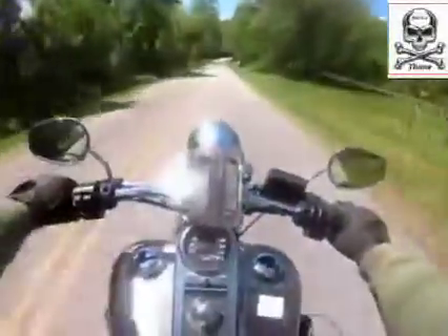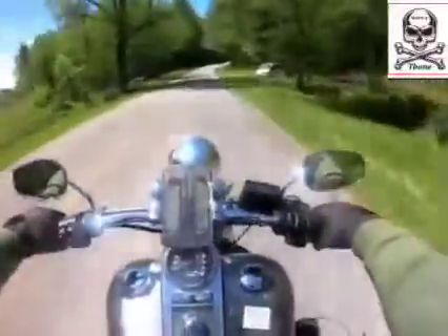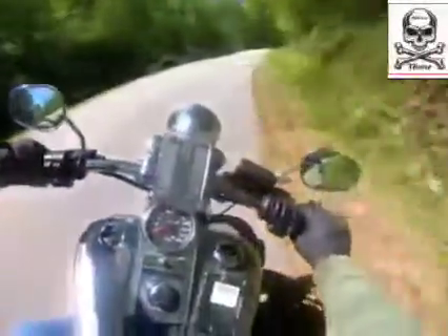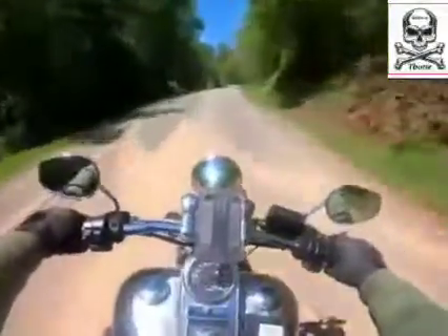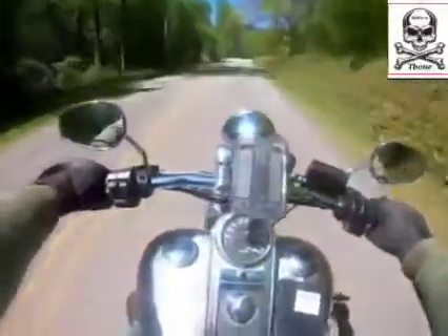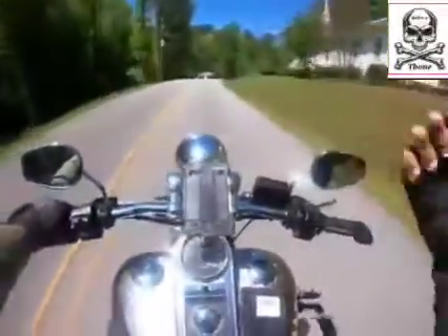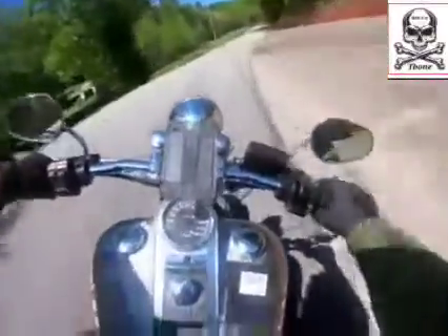The Softail Springer has been all over television and TV shows. When it first came out, Harley-Davidson put a lot of publicity behind this motorcycle. It was on Baywatch, and Fast Forward — a TV series in the late 80s and early 90s — featured a Springer.